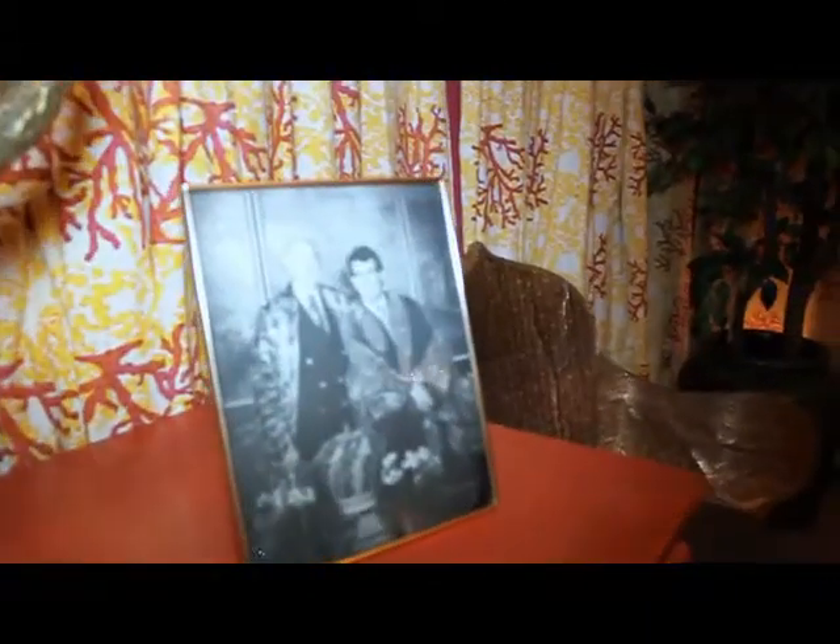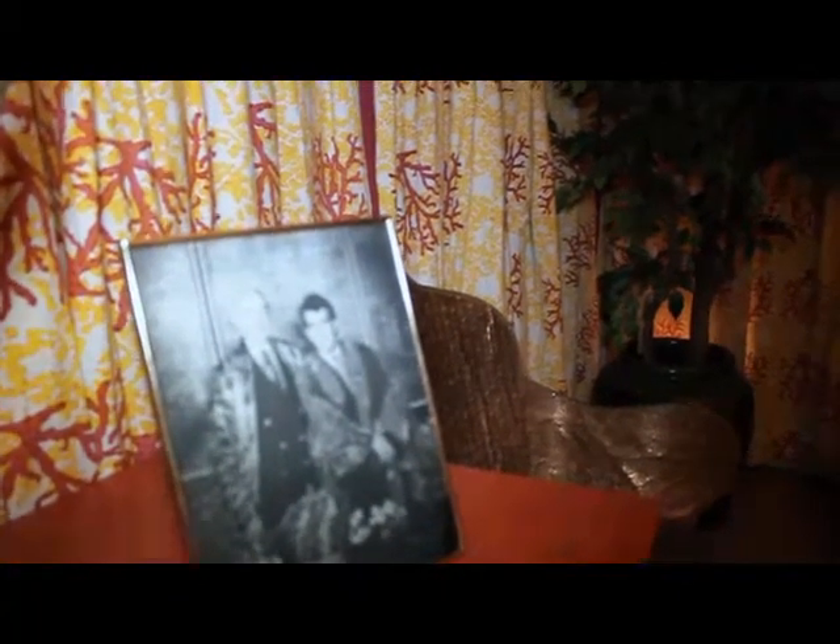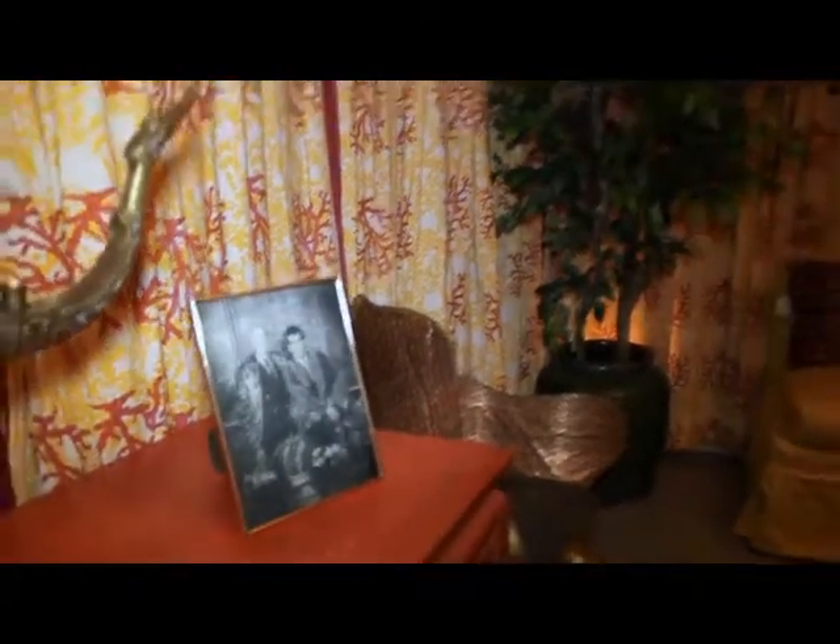Who's in the picture? That would be Tony Duquette on the left and Hutton Wilkinson, his design partner, on the right. They created this space, and it was Tony's last commission before passing away. He did this at the same time he was working on a really famous palazzo in Venice, Italy, for a San Francisco client. I just love all the stories that go with them.